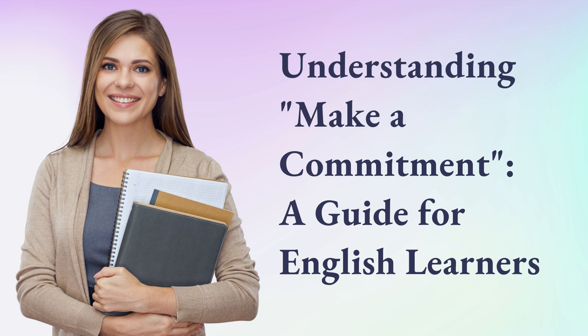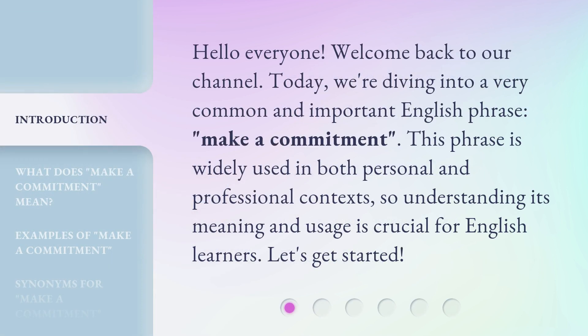Understanding Make a Commitment: a guide for English learners. Hello everyone, welcome back to our channel. Today, we're diving into a very common and important English phrase, 'make a commitment.' This phrase is widely used in both personal and professional contexts, so understanding its meaning and usage is crucial for English learners. Let's get started.